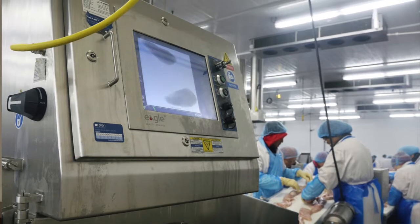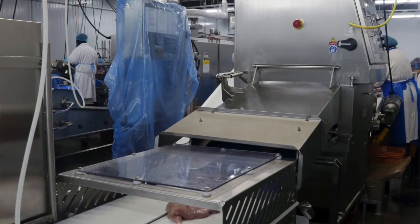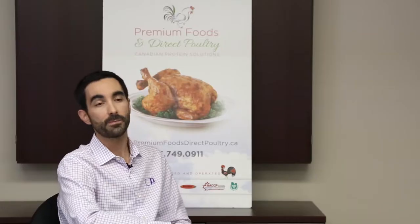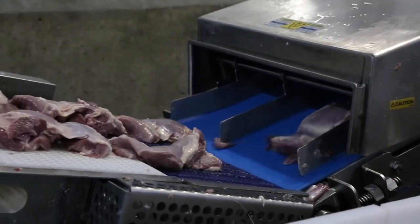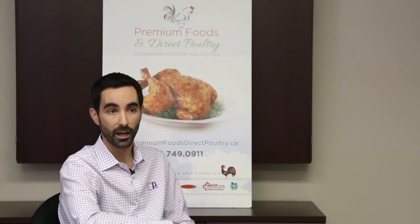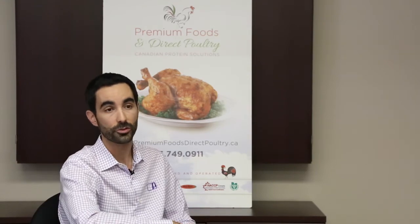The number one reason it was purchased here at Direct Poultry was to detect bone in chicken products. The machine that we have in place today basically serves the need that we believe no other machine can at the present time. In speaking with Chris Hopps, VP at Direct Poultry, he explained that they were seeing an increase in bone complaints. By implementing the Eagle PI 400 RMI, that did provide them the ability to dramatically reduce bone complaints.